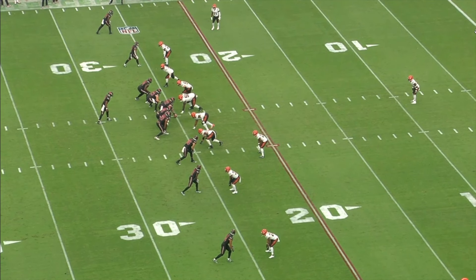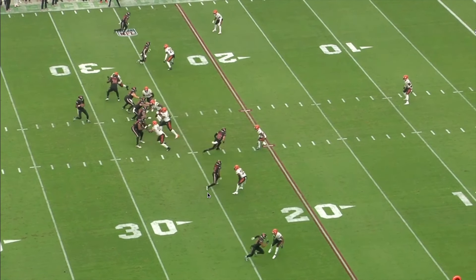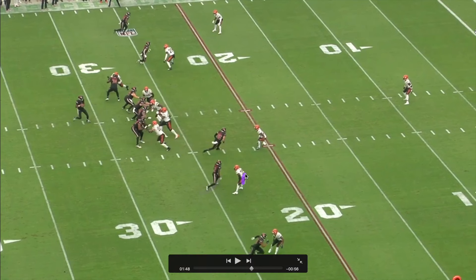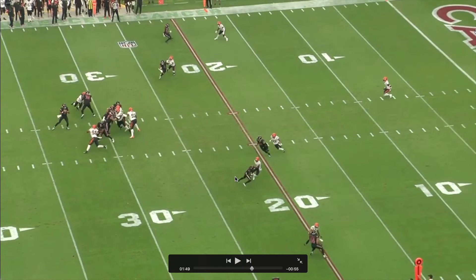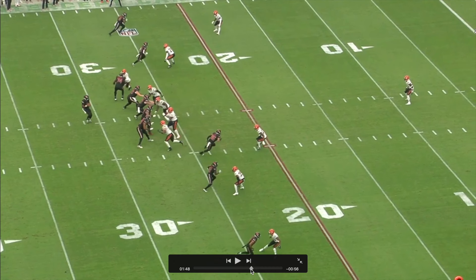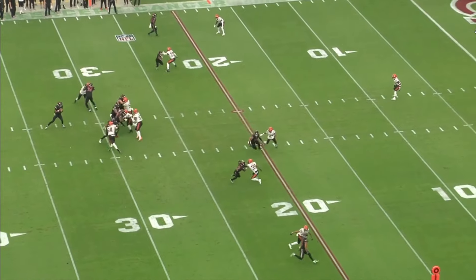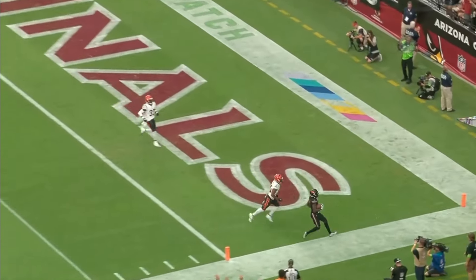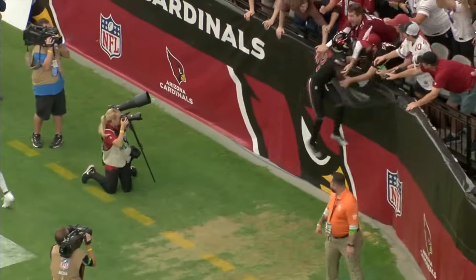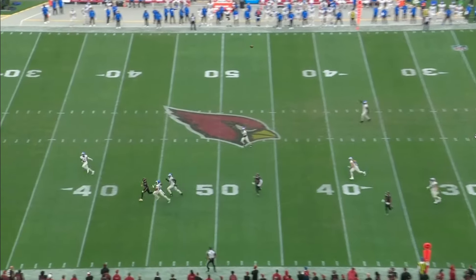Another thing the Cardinals did with him — and I think the Chiefs are going to do a lot — is line him up in different positions to create mismatches. Right here he's lined up in the slot. Just another phenomenal route for him. He ends up catching a fade, but he stems this thing in, gets this corner to turn his hips, and then breaks it back outside. He does a really good job of dictating speed off the line of scrimmage, forcing that corner to play at his speed — the corner doesn't want to jam because he doesn't want to miss and get beat. He dictates that speed, works upfield at a higher tempo, then slows down, cuts back across, and creates a ton of separation on that fade. I think we'll see the Chiefs mix and match and put him in the slot where he can win one-on-one battles.